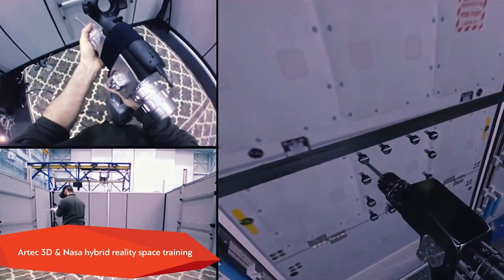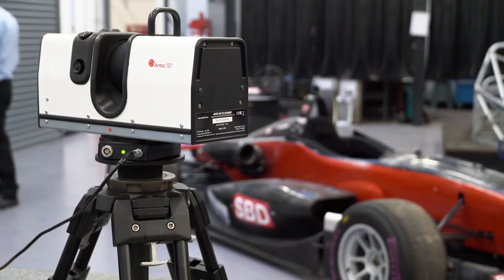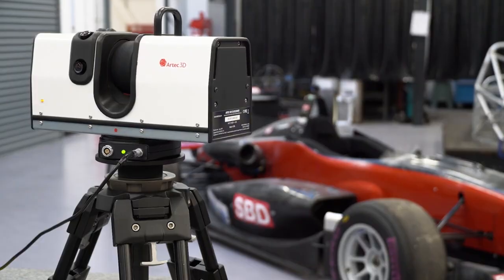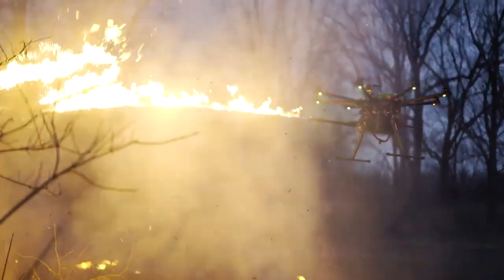Another cool thing about the Artec is that it comes in multiple models. For example, it has a booth model. The others are mainly different in shape. One even has a built-in touchscreen. So now you have options.